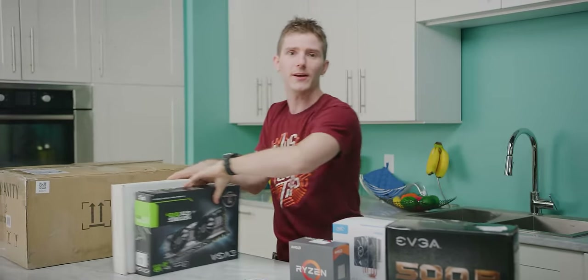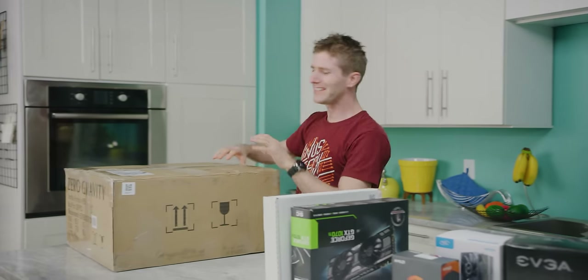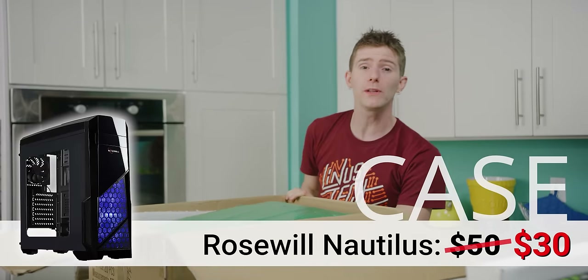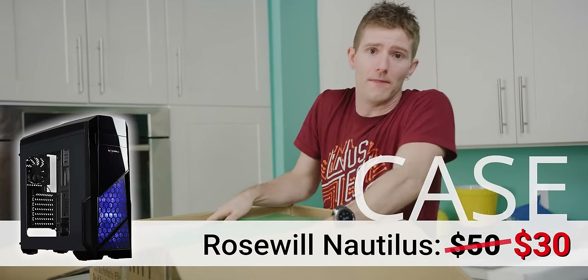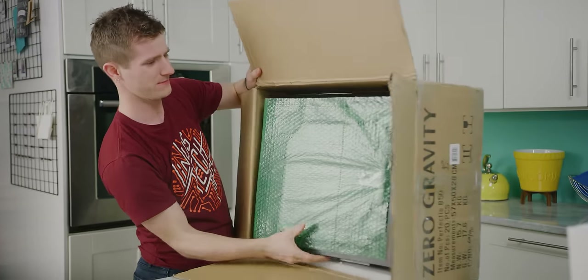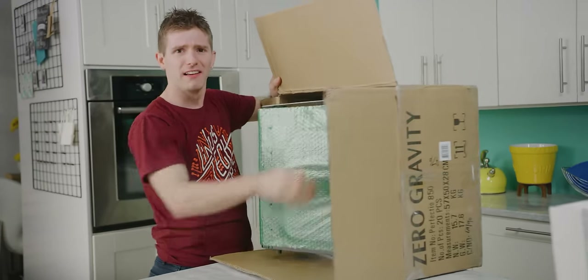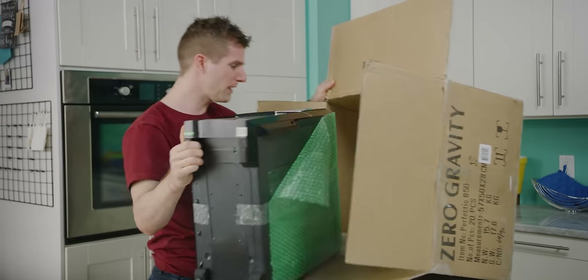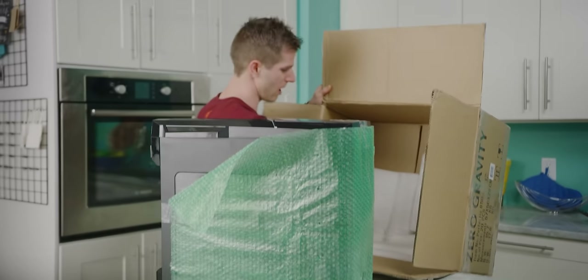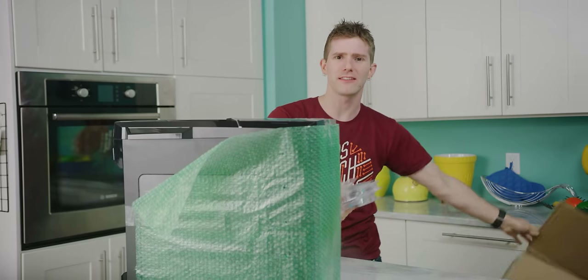Let's start off with our case. This honestly didn't matter much — we were going for cheap and functional, and it ended up being a Rosewill Nautilus that won the day. It was packed well enough, and it's arguably a reasonably attractive case too, if you're into the whole kind of glossy plastic look.